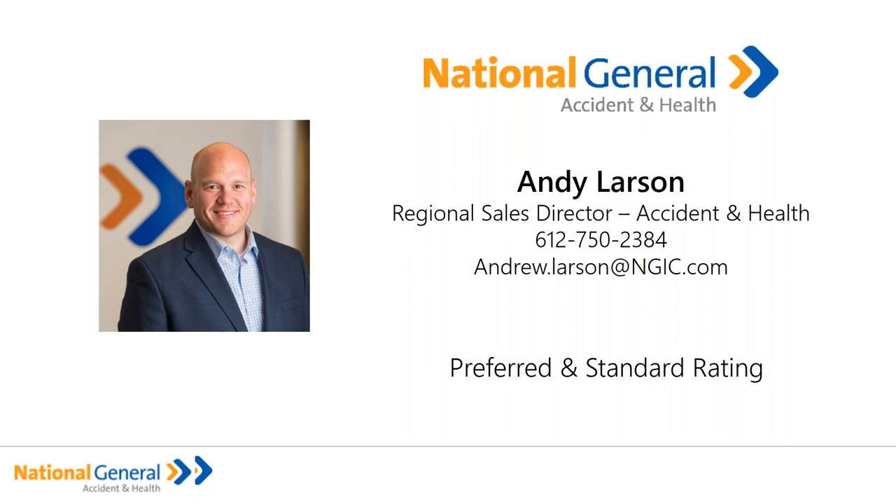Today we're going to talk about preferred rating and how it's an innovative concept within the short-term medical space. Whether your clients are looking for an alternative to an ACA plan that's more cost-effective — absent any ability to qualify for a subsidy — or if it's a trailing spouse where the other spouse has turned 65 to Medicare and you're looking to bridge a gap, the preferred rating method can save substantial dollars. We'll talk about the different pathways, how to quote it, and the mechanics of it.